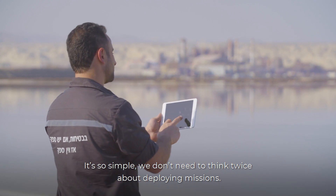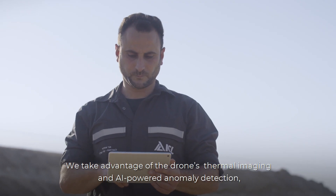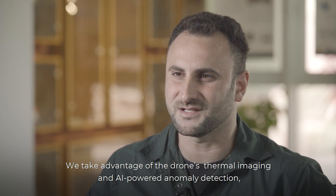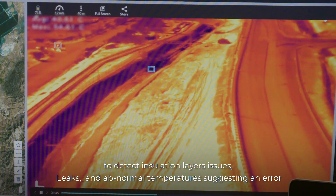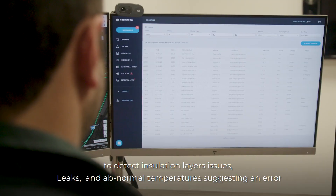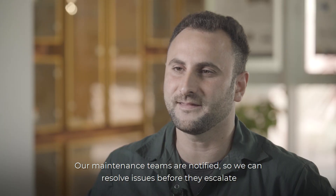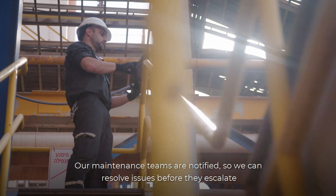It's so simple, we don't need to think twice about deploying missions. We take advantage of the drone's thermal imaging and AI-powered anomaly detection to detect insulation layer issues, leaks and abnormal temperatures suggesting an error. Our maintenance teams are notified so we can resolve issues before they escalate.